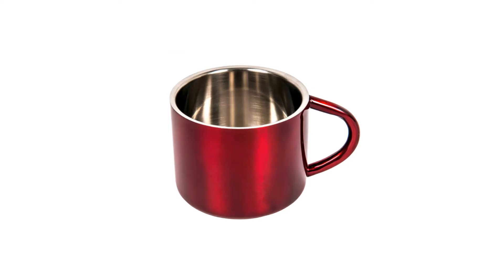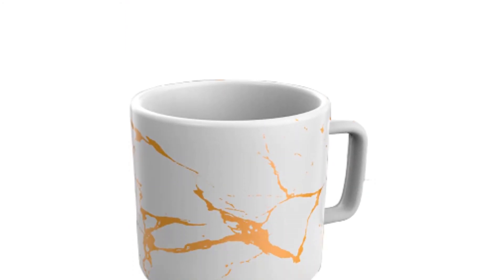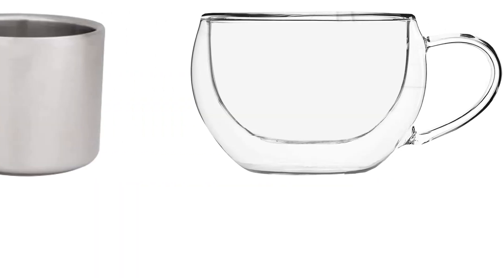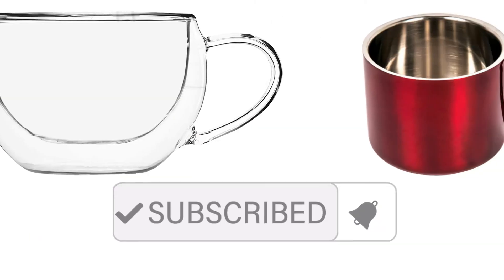Thanks for watching, guys. I hope you liked this video. If you want to find out the price and more information about these espresso cups, you can check out the links in the description and the comment section below. If you found it helpful, please remember to leave a like and subscribe to my channel to see more videos like this in the future.